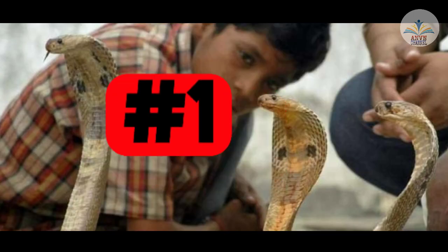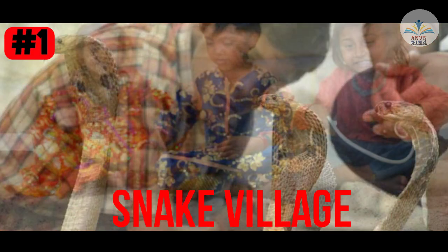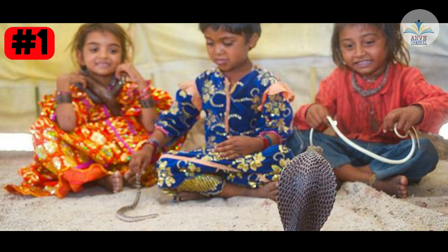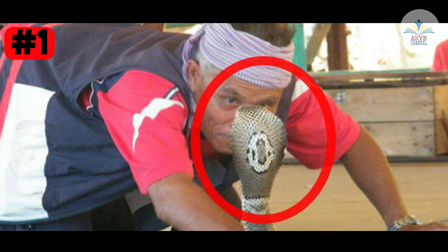Fact number 1. Did you ever try to play with a snake? Now I am going to show you a village in Maharashtra called Snake Village. In that village, every house has a resting place for cobras. The interesting thing is that no snake bites have ever been recorded there. Can science have a possible explanation for that? This is one of the creepiest places in India that even science can't explain.